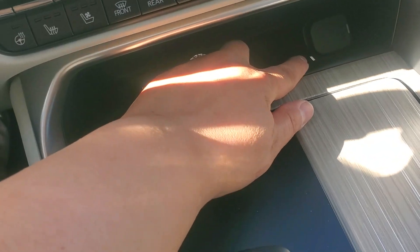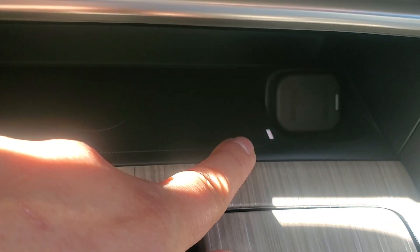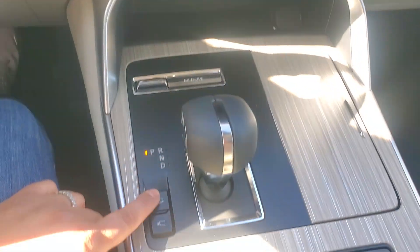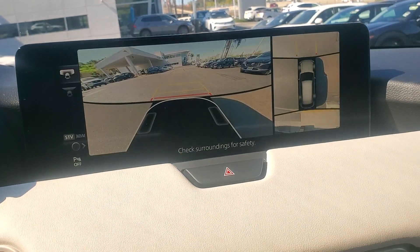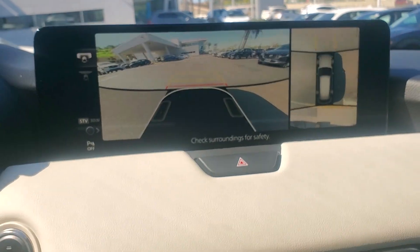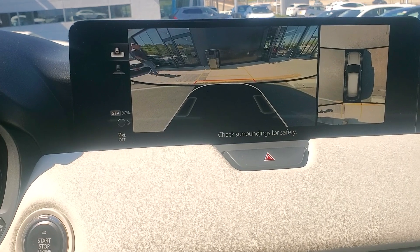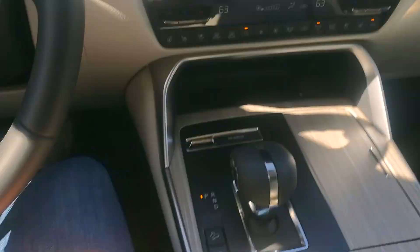Wireless charging — you put your phone right here and this light turns green. Over here you have a 360-degree camera and hill launch assist. This is the front-facing camera, and this is the rear-view camera with really good, high resolution.